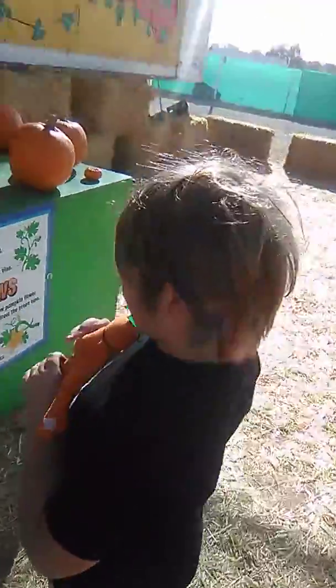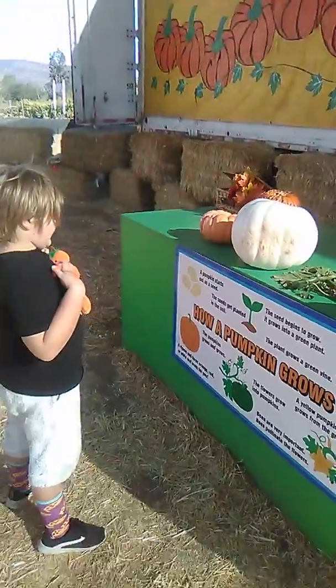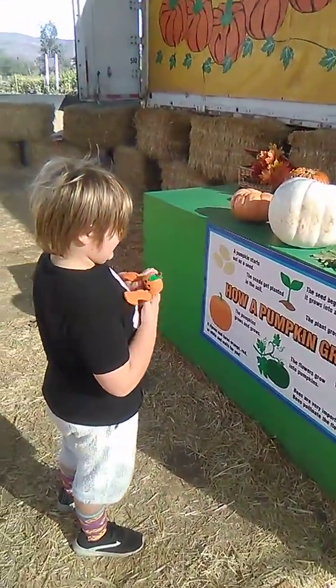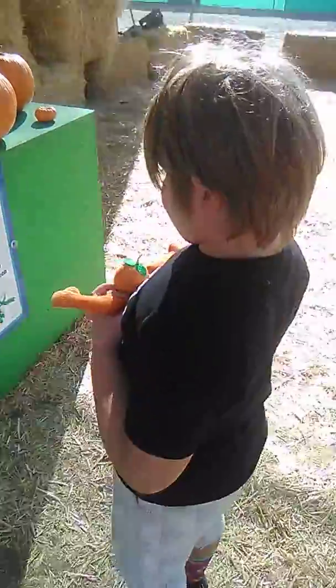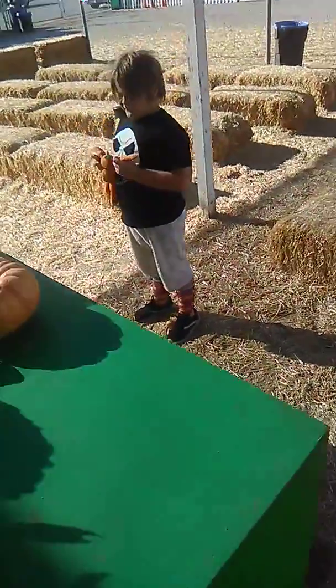A pumpkin starts out as a seed. The seed gets planted in the soil. The seed begins to grow into a green plant, and the plant grows a green vine.